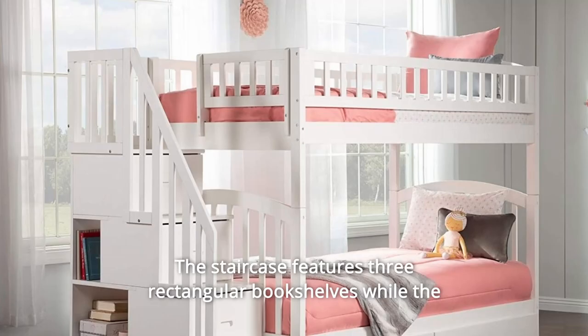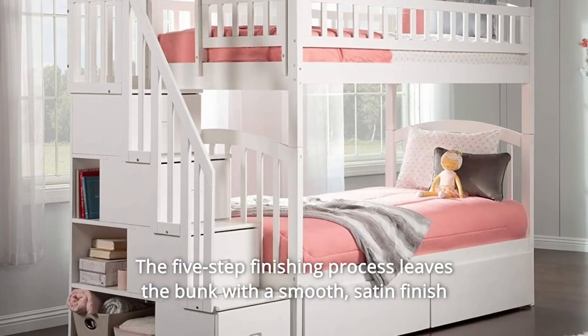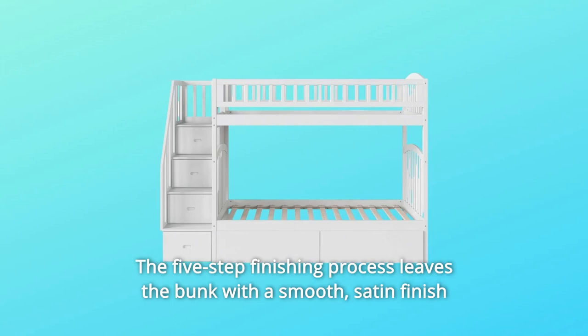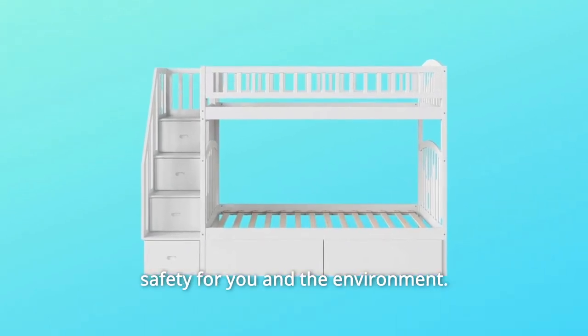The staircase features three rectangular bookshelves while the four steps double as storage drawers. The five-step finishing process leaves the bunk with a smooth, satin finish and rich color, while durable and sustainably sourced hardwood ensures safety for you and the environment.